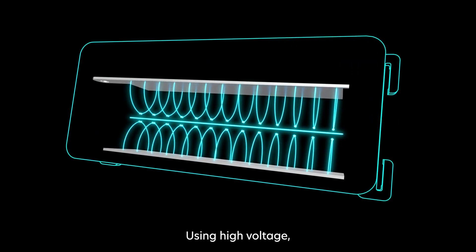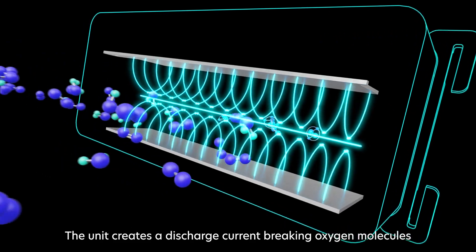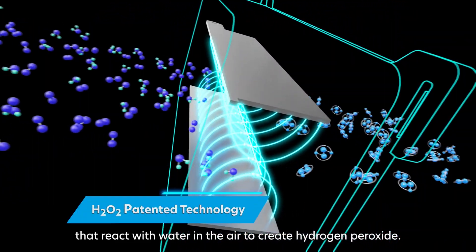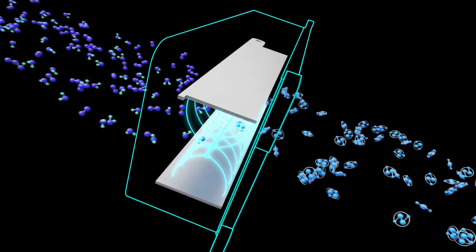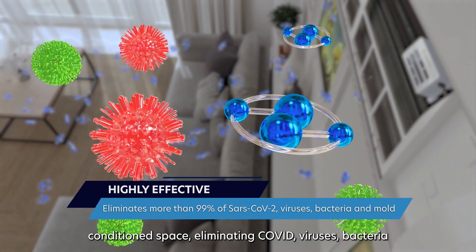Using high voltage, the unit creates a discharge current, breaking oxygen molecules that react with water in the air to create hydrogen peroxide. The AC unit distributes the hydrogen peroxide throughout the air-conditioned space,